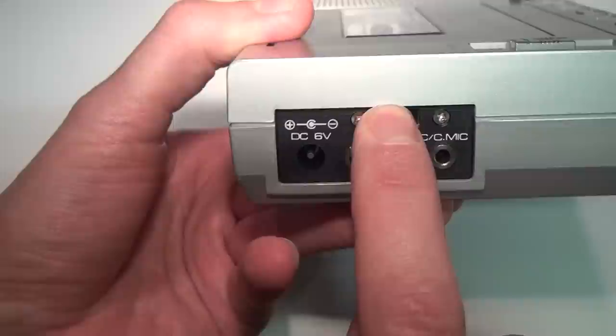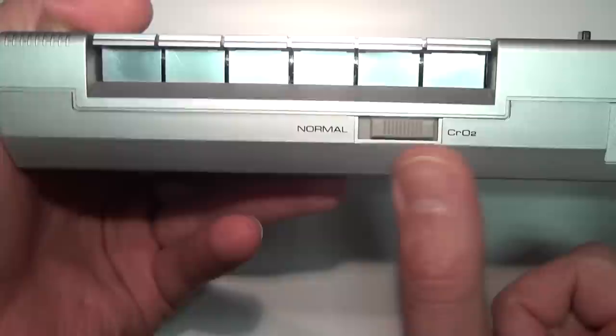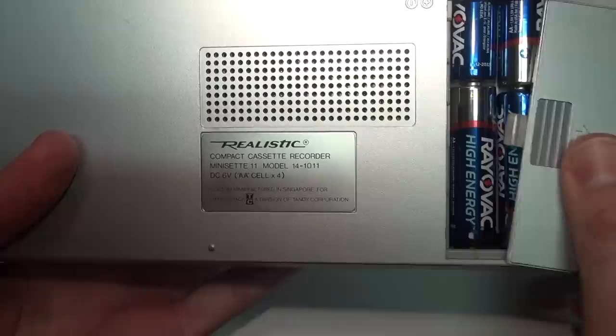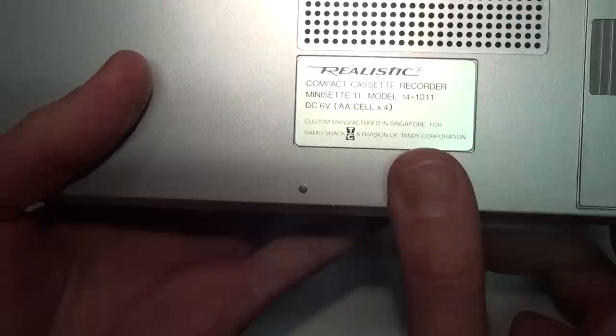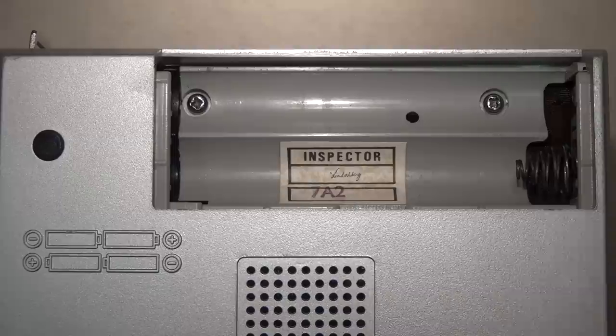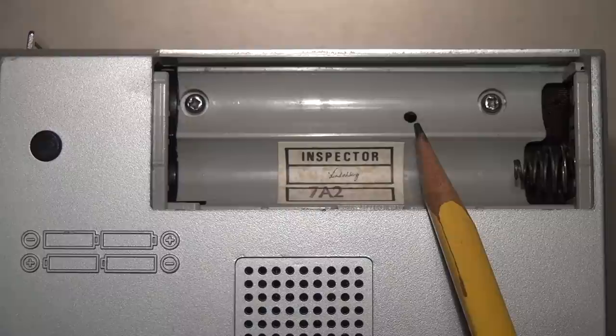That input can also be used to record from the built-in microphones. On the front is the quarter-inch headphone jack and the switch to go between normal and chrome tape — the chrome position can also be used to play metal tape, but it cannot record on metal tape. Underneath there's the compartment for four AA batteries and the information sticker: Realistic Compact Cassette Recorder Mini-Set 11, model number 14-1011, custom manufactured in Singapore for Radio Shack, a division of Tandy Corporation. Inside the battery compartment, the Radio Shack date code 7A2 means this one was made in July 1982.